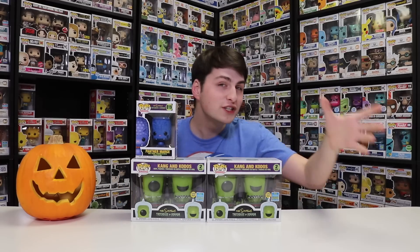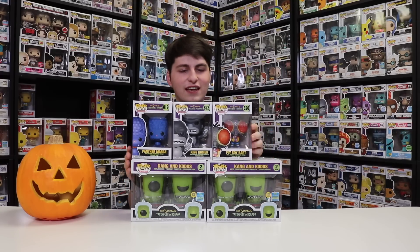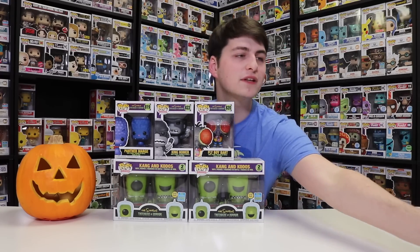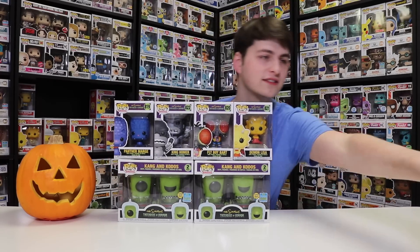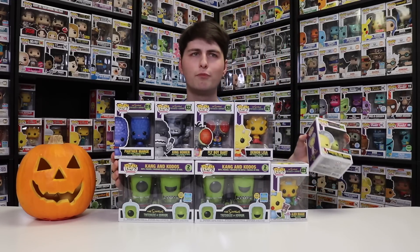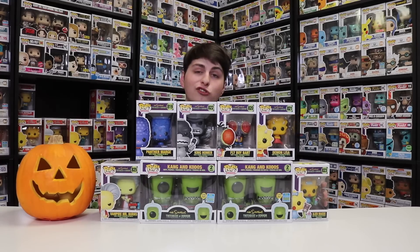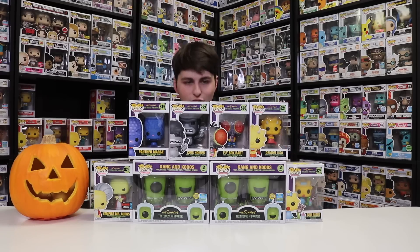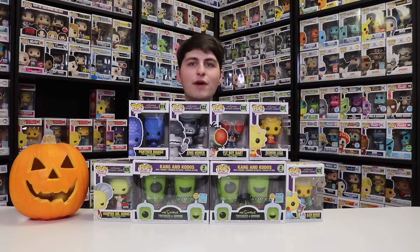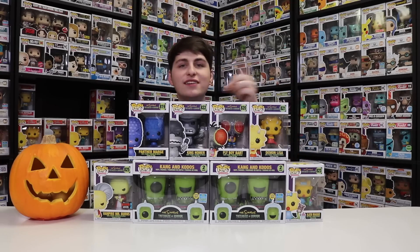So that is all of the Treehouse of Horror figures, minus Willy, but we do have most of them. I hope you guys enjoyed — I really do love this set. This is one of my favorite sets that Funko's done in a long time, and I'm glad they did more Simpsons characters. I remember they did some a long time ago — Homer, Marge, Bart, and Krusty the Clown — but I never got those because they're super expensive. I was so glad I could get these guys and the original set. Hope you guys enjoyed this video — if you want to see more from me in the future, don't forget to like, comment, and subscribe. This has been another episode of Top Pops. Popsters, thanks for watching!